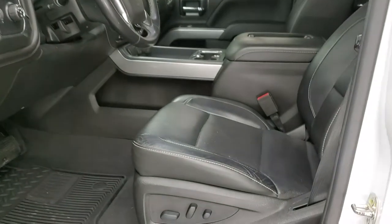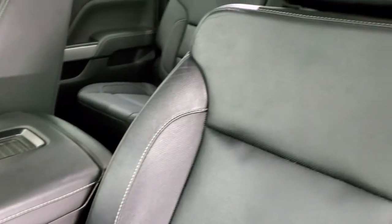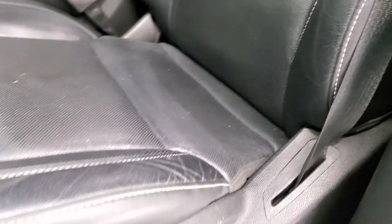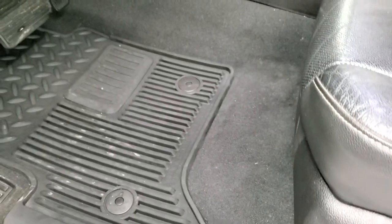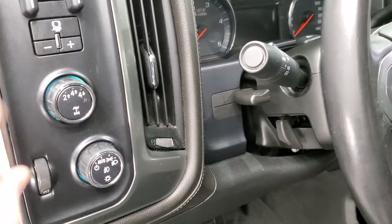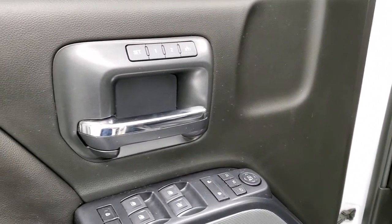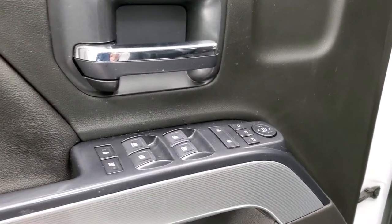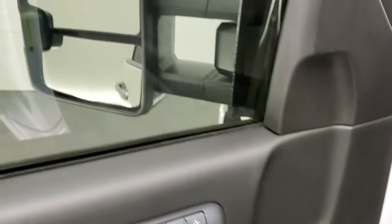Inside, the LTZ package gives you the black leather interior. There are no rips or tears on the seats — they are in very nice shape. Both front seats are heated and cooled. Factory all-weather floor mats. Auto headlamps, four-wheel drive, and factory brake controller. Does have tilt and telescopic steering wheel, power windows, power locks, power mirrors, memory driver's seat. You get the Z71 trim, the Bose sound, and these mirrors do power fold in.